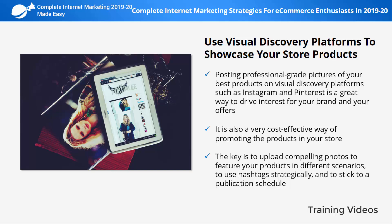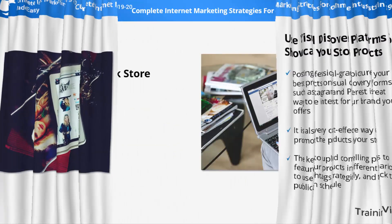By adding attractive product pictures to your visual discovery posts, and encouraging users to learn more about your products by visiting your product pages, you'll be using these platforms to increase traffic and sales.